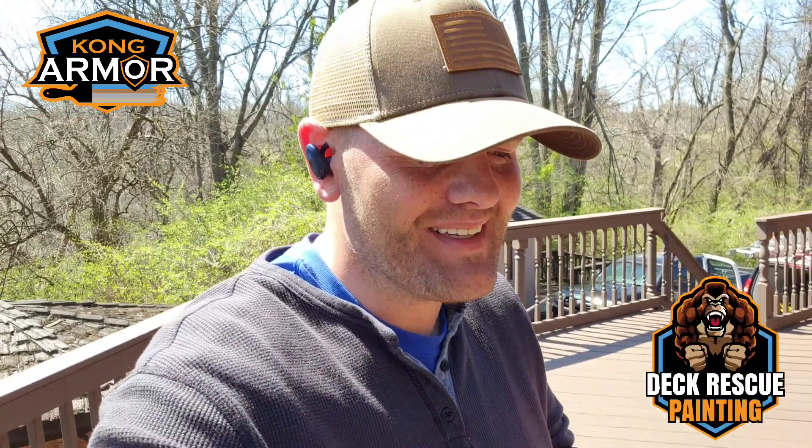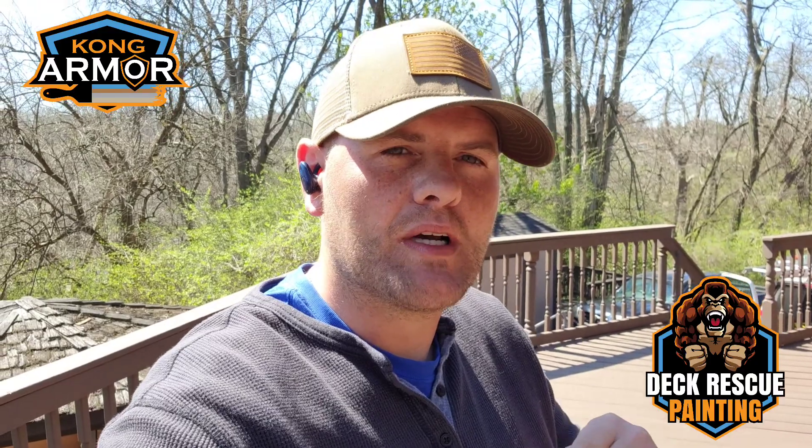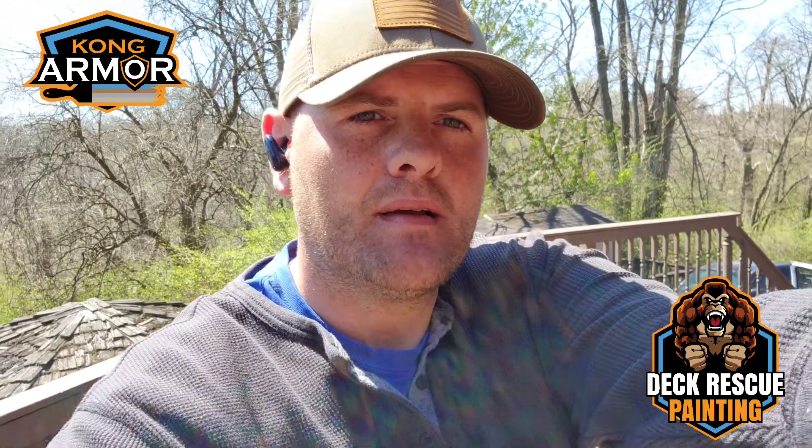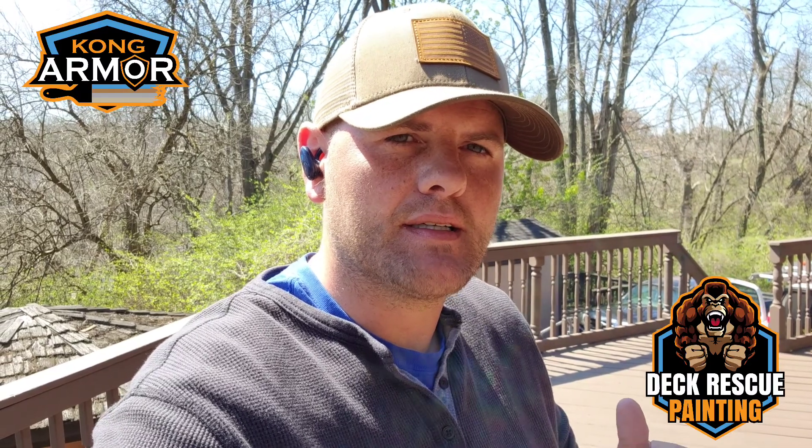We've done it again — a deck rescue painting situation for this family here in Dayton, Kentucky.